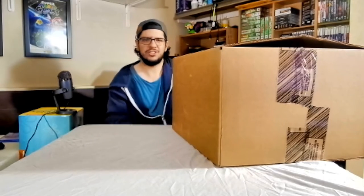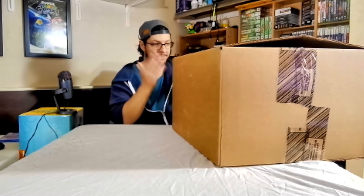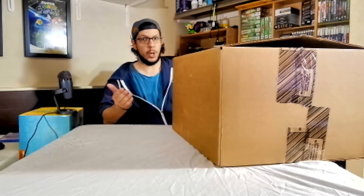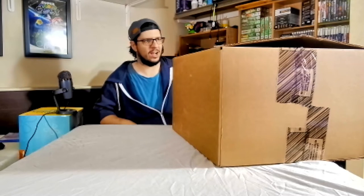Hello! Welcome to another system showcase video. I'm gonna be showcasing what I've got in here. It is a system — nobody knows what it is, but you can probably guess. We're about to find out, so let's get it open.